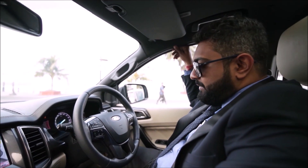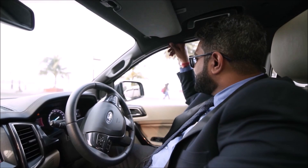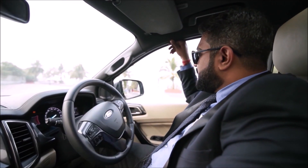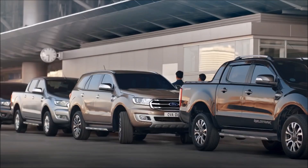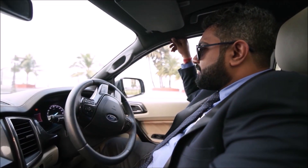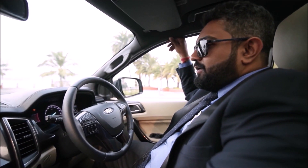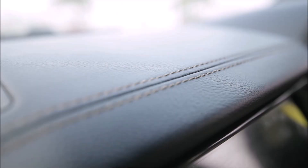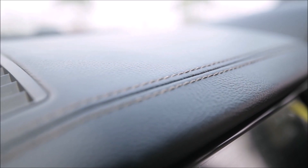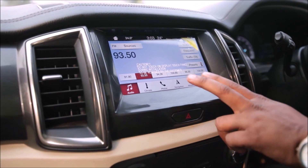I am just pressing the brakes for my safety. Look at the steering — it gets parked automatically. And that's finished. The leather stitch dashboard is over here.